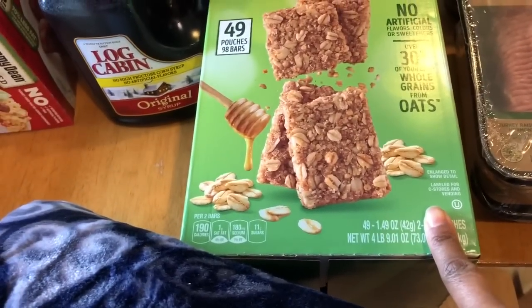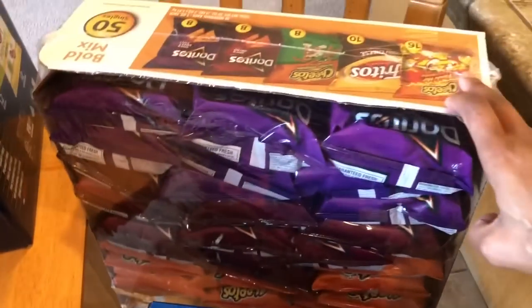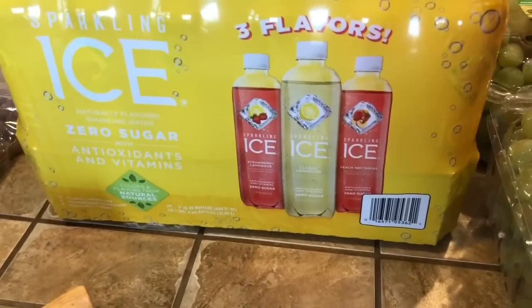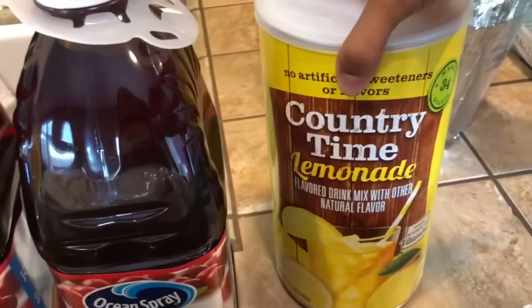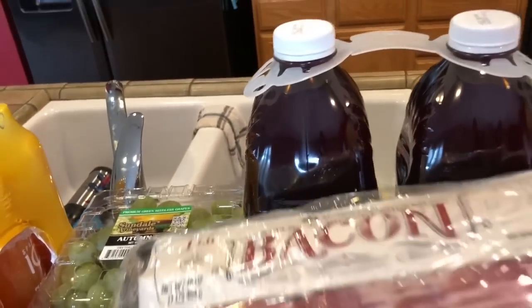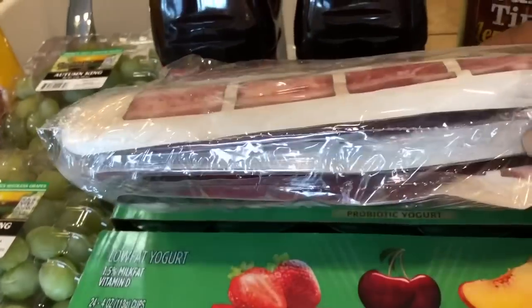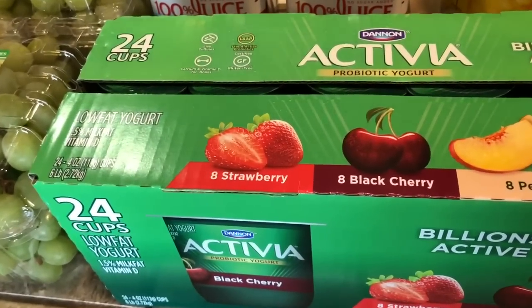I also bought a box of Nature Valley granola bars for the kids and a 50-count bag of chips for school lunches from Sam's Club. I bought Frosted Flakes and the Sparkling Ice drinks — only the five older kids take those for lunch. I got two things of grapes, cranberry juice, Country Time lemonade, and bacon from Sam's Club. I get this three-pack of bacon for only $10.